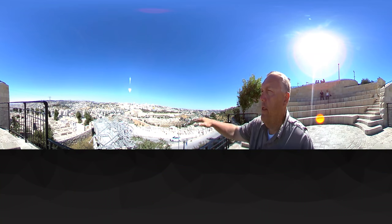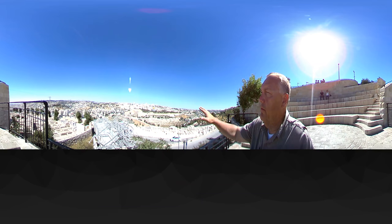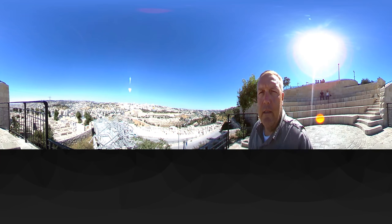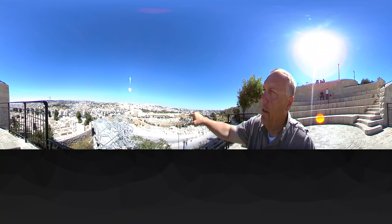We're looking across the Kidron Valley into the city of Jerusalem, and there of course is the famous Golden Dome — the Dome of the Rock. And just beyond it, the two gray domes of the Church of the Holy Sepulchre, where church history and tradition say is the likeliest place that Jesus was crucified at Golgotha, and that he was buried in a nearby tomb.